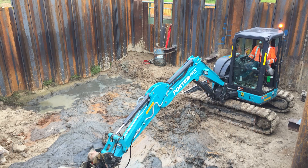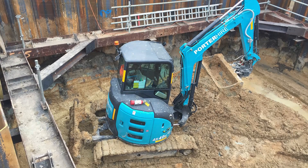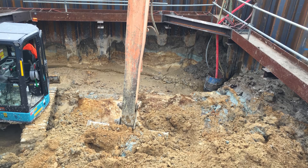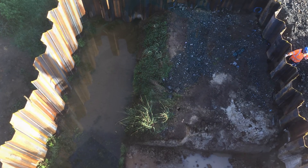A five tonne digger was used inside the cofferdam to assist a 30 tonne long reach digger sitting outside the cofferdam reaching inside. When we were completing our final cut, water started pouring in from the bottom of the sheets as we had struck groundwater.